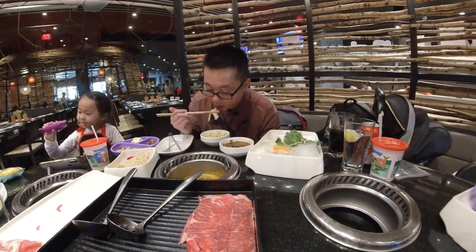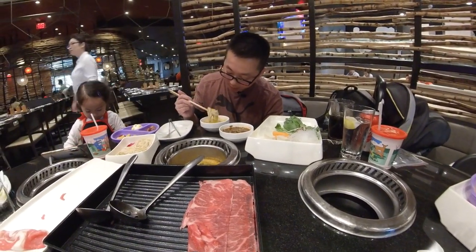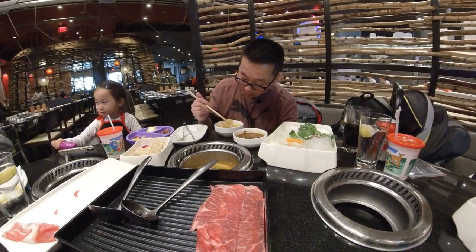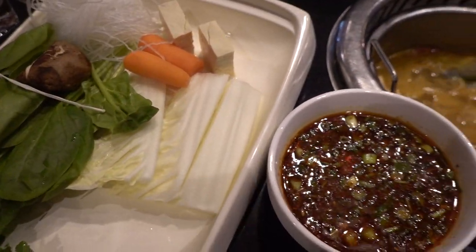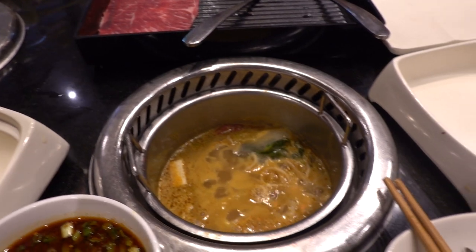This noodle tastes pretty good. It tastes like a regular noodle, but it's thicker, wider, and chewier. They give you enough food so that if you eat everything, you would definitely get full and not waste anything. Another plus.